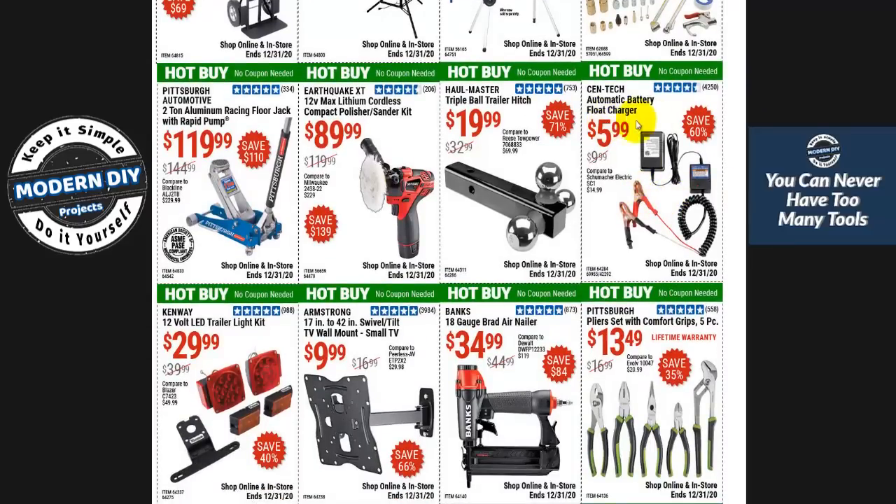Here you have one of these float chargers — good this time of year and at five bucks, that's a great stocking stuffer for someone into cars. In winter, batteries get weaker and if you have multiple cars you don't drive all the time, you don't want the battery draining. Just hook it up, keep your battery topped off, and when you come back it's still healthy instead of dying and having to buy a brand new battery.